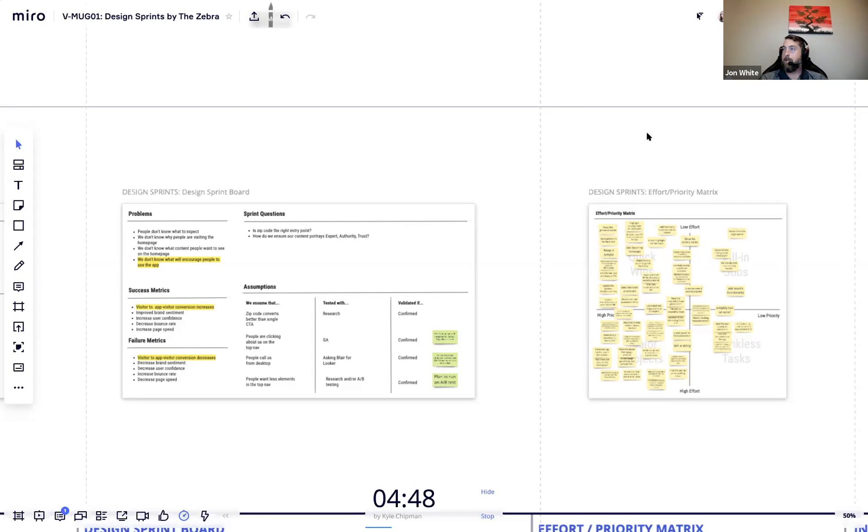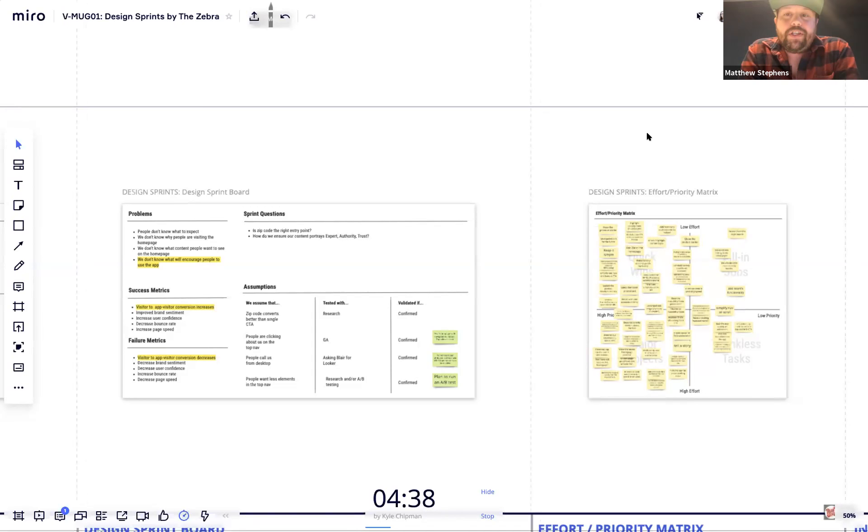Question: was copy factored in during sketching or provided by branding? Before The Zebra had a UX writer, they would wing it and have a brand person review copy at the mockup phase. Now they have a UX writer in the room during sprints who reviews copy as they go.